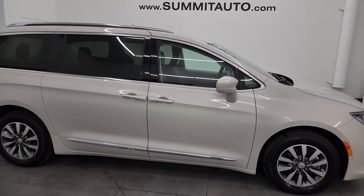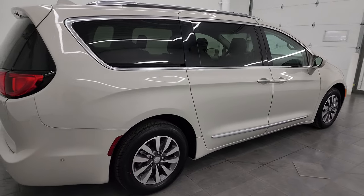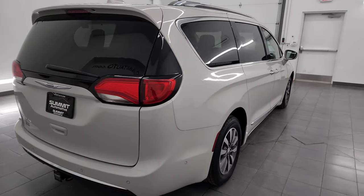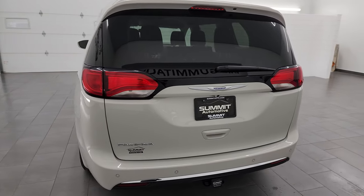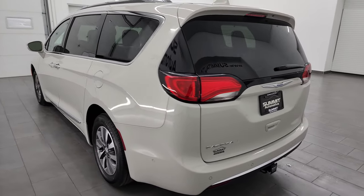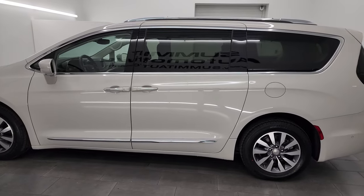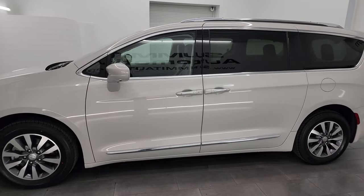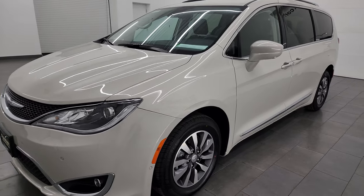Hey, this is Brett and this 2020 Chrysler Pacifica Touring L Plus is stock number 23C34A. I am here at Summit Automotive in Fond du Lac, Wisconsin, your new and used Chrysler Pacifica and minivan headquarters. This 2020 Chrysler Pacifica comes with the 3.6 liter Pentastar V6 engine and it's paired up with a nine-speed automatic transmission.